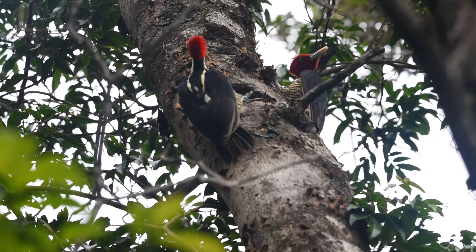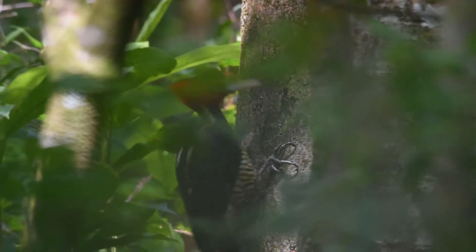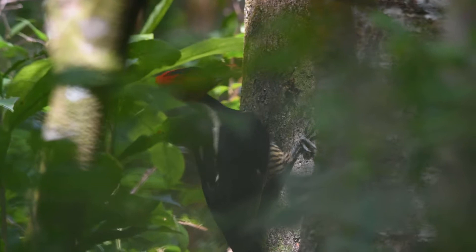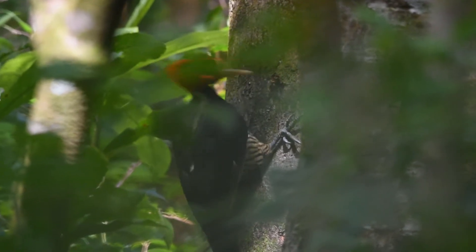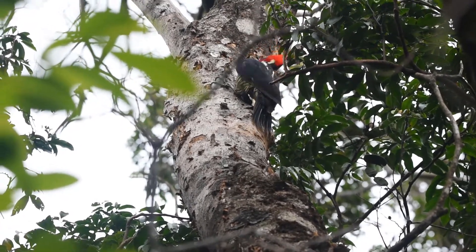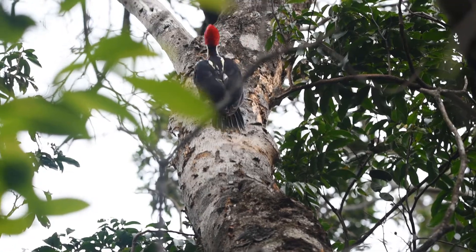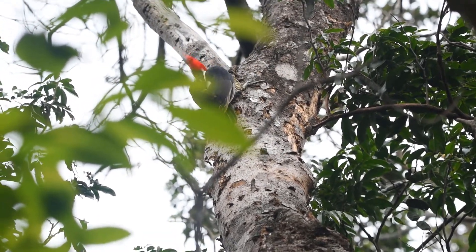These are the largest woodpeckers in the country, some 37 cm long. A very large, powerful bird, it searches for insect larvae under the bark of trees. Its powerful beak easily chips off the bark and tears through the wood. But how do they so effortlessly cut through the hard cellulose without damaging themselves?